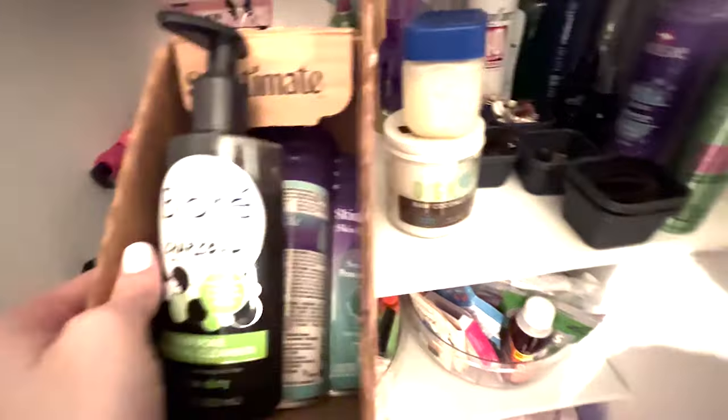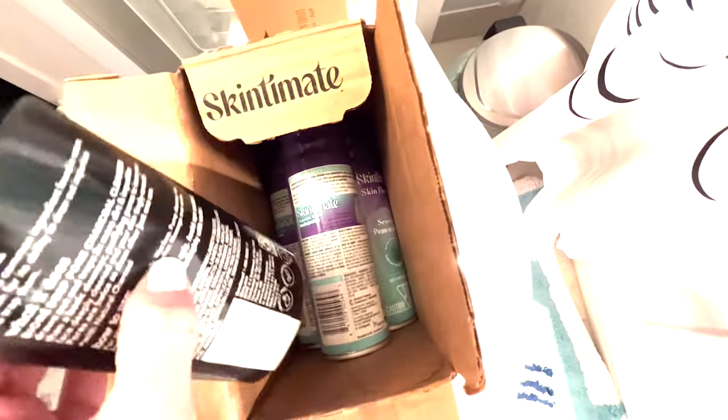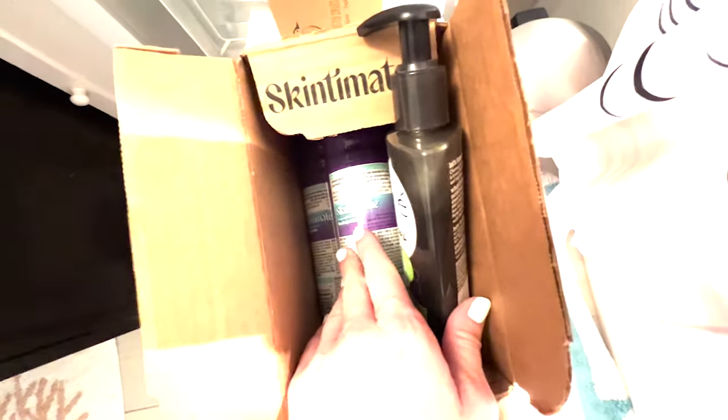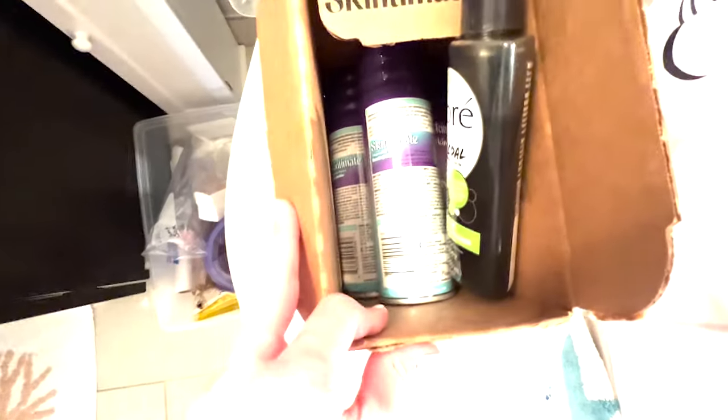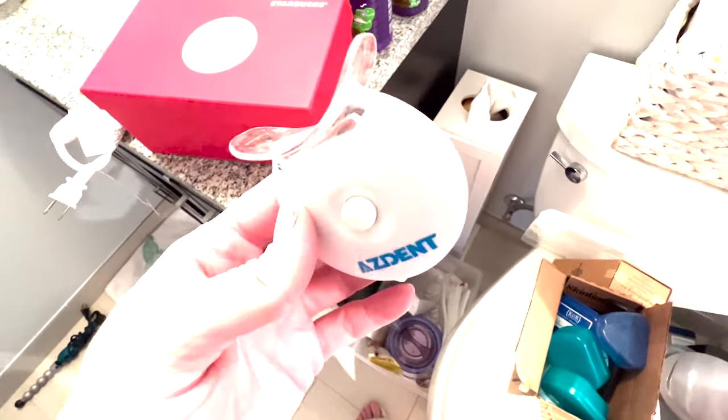My eco-friendly Q-tips — I usually store them right here. I also found some shaving cream. I picked the wrong time to buy it since I'm getting laser hair removal and I'm in the process. I actually bought these several months ago before I started, so I can just donate them at work if I don't end up using them.